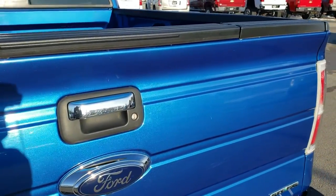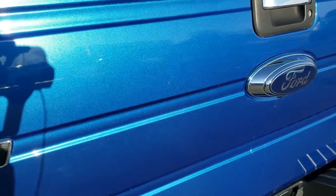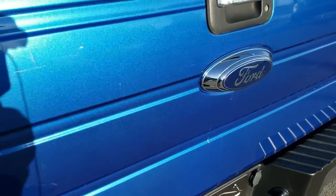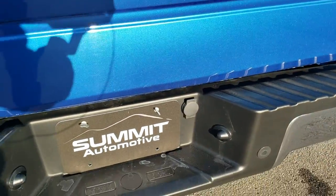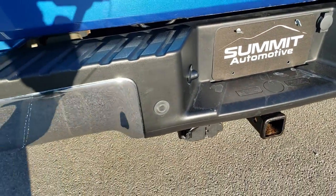The tailgate is in really nice shape and it does have the tailgate step assist. You get a really good idea of that Blue Flame metallic — the metal flake in that paint is really a good looking color. The bed is in really nice condition, just a little bit of light use, but nothing too bad. The tailgate is very light and easy to get up. It does have the full towing package, which includes a receiver hitch, 4-pin and 7-pin wiring, and backup parking sensors.